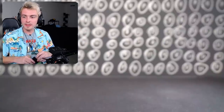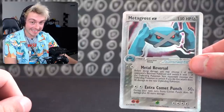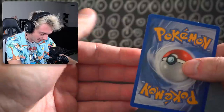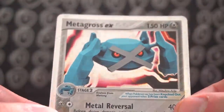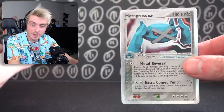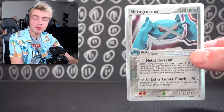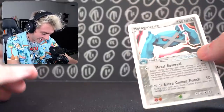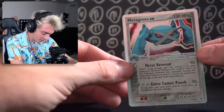Remember when I was talking about Beldum and Metang as hints? We have Metagross EX — he looks insane. There's a little whitening on the bottom right, and it's kind of big on the top, but everybody else is good. I got this Metagross for $40. I couldn't find a PSA 10 sold, but the last PSA 9 sold was $135. I think a PSA 10 is in the $400 to $500 range — really cool card, I'm surprised it doesn't go for even more.